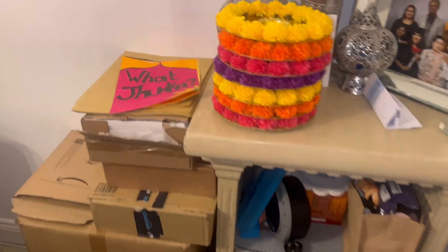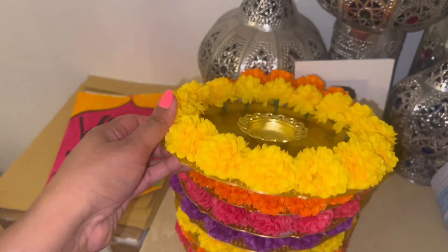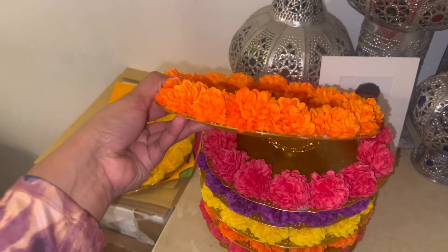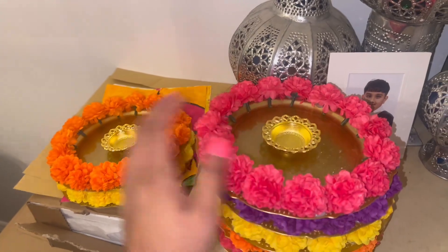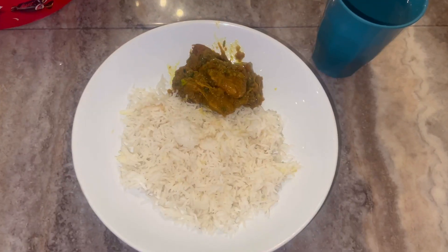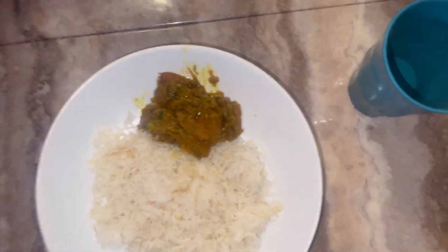I thought I'd show you guys - we actually made these for the mehndi and these are DIY. They're really, really pretty - these are literally going to be candle holders for the mehndi day. Here is my plate, I want to start eating!